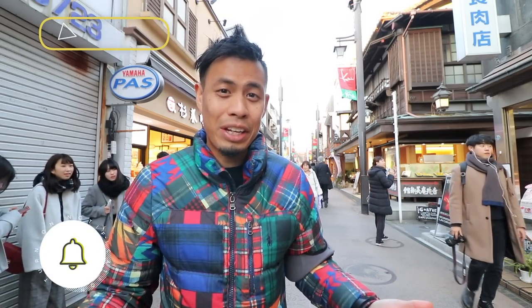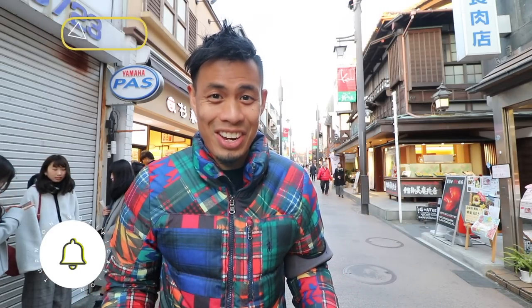Alright, so that concludes the video. If you liked it, help me out and hit that like button. If you want to see more of what I'm doing throughout the day or during these video shoots, check out my Instagram account. And if you want to see more of my guides in Tokyo or Japan, hit that subscribe button and I'll catch you guys in the next one.